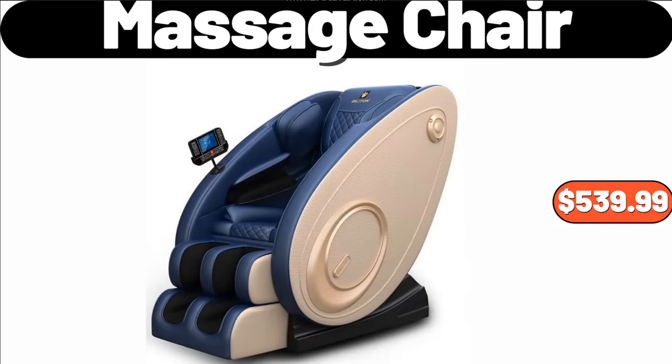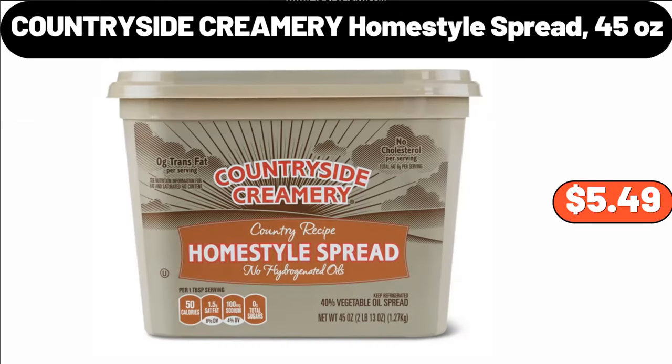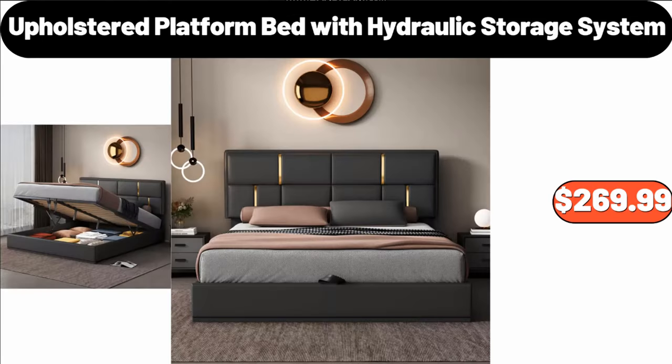Massage Chair, $5.99. Drinking Glasses Set of 8, $15.99. Countryside Creamery Home Style Spread, 45 Ounces, $5.49. Upholstered Platform Bed with Hydraulic Storage System, $269.99.